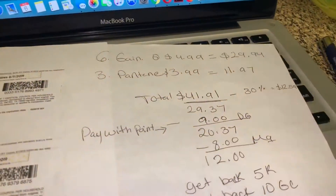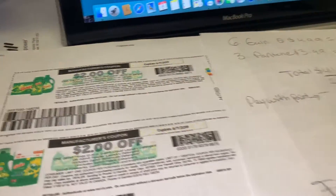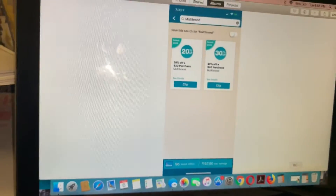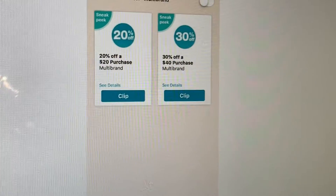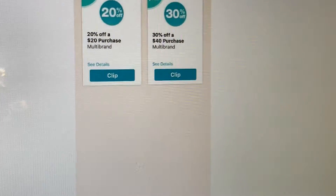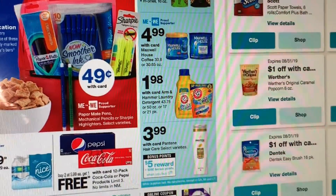No pierda tiempo — no sé hasta cuándo van a durar estos cupones para imprimir en P&G Everyday para los productos de Gain que le quedarían totalmente gratis. Por favor déjenme saber en los comentarios cuál cupón digital tiene: si es el de 20% en la compra de 20 o el de 30% en la compra de 40, para así poder realizarles unos escenarios. Depende de los comentarios que pongan y del cupón que tengan, voy a tratar de realizar esos escenarios.